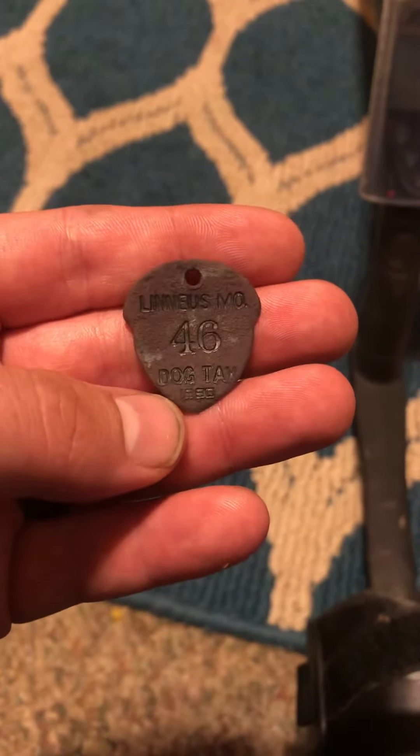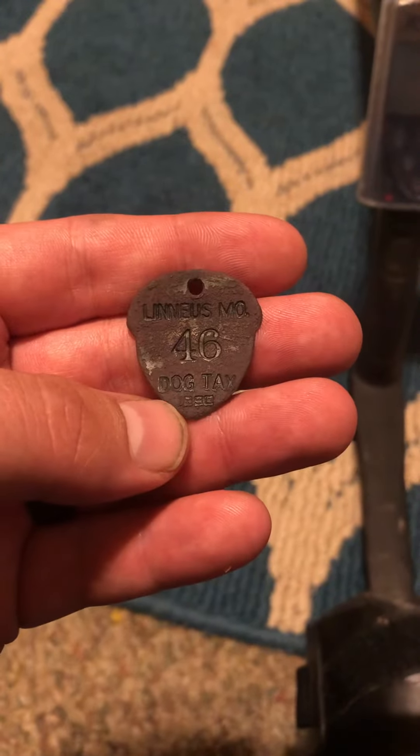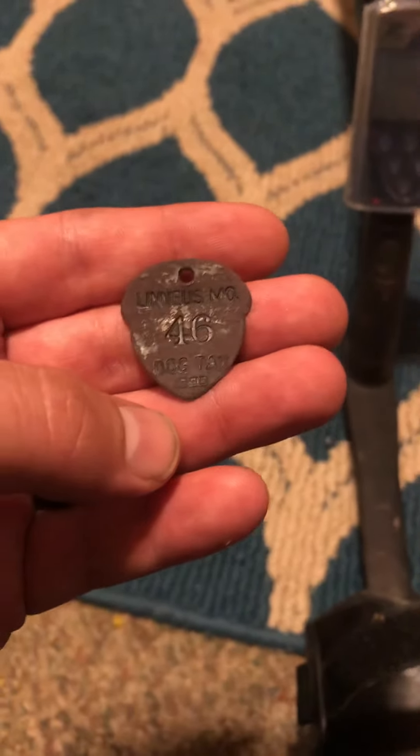Almost 130 years old, and look how good shape it's still in — it's pretty amazing. Alright guys, thanks for watching.